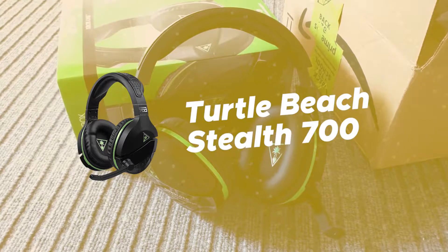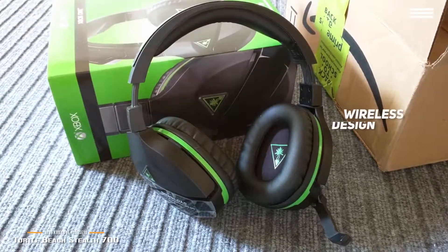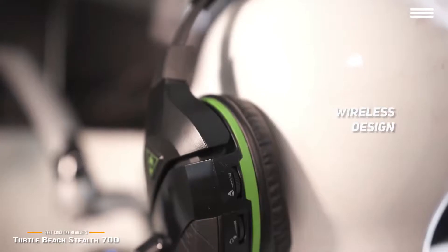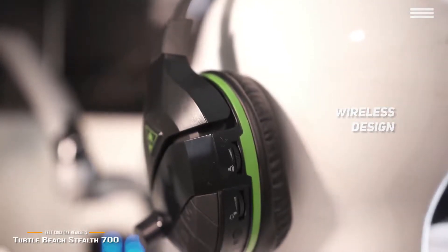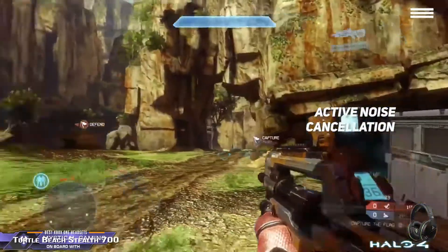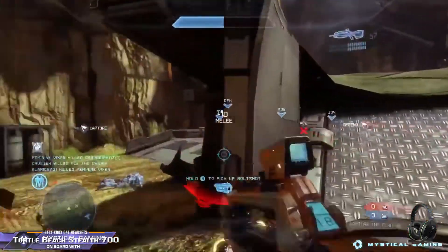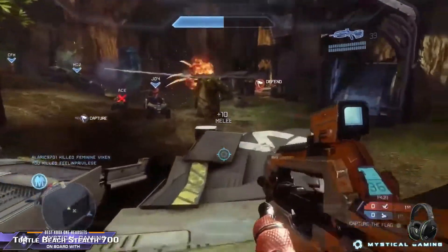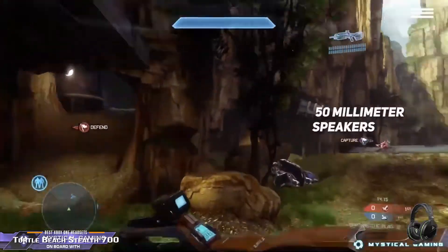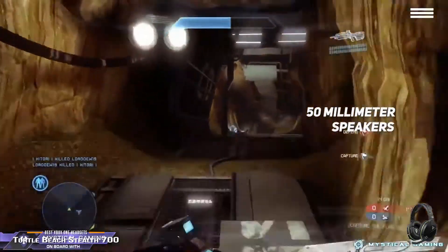Number 4 on our list is the Turtle Beach Stealth 700. It has a convenient wireless design so you won't have to deal with any annoying wires or cords, and it doesn't even have a base station — all you have to do is turn on the headset and start playing. Its active noise cancellation prevents background noise from becoming a problem when you're gaming. The high sensitivity microphone can be flipped up to mute, perfect for online gaming. The large 50mm speakers give you crisp highs and booming lows for a well-balanced overall sound.